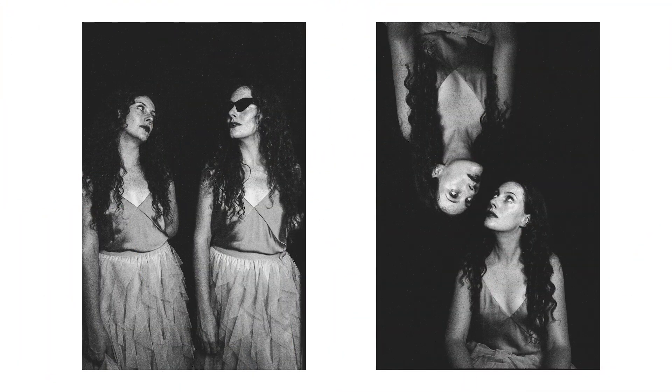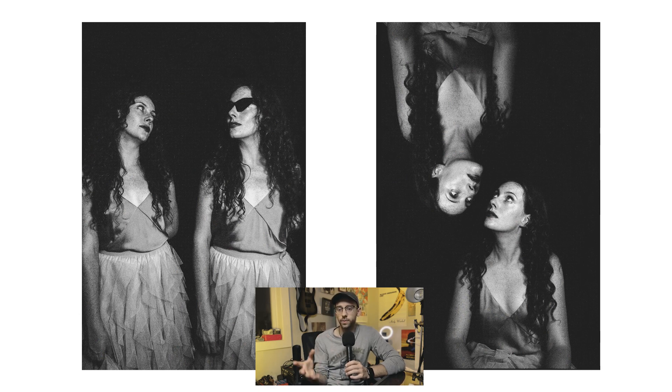Up next we have some double exposures of my friend Taylor. These photos were taken on Kentmere Pan 100 with a Ricoh XR2 and a 50 millimeter lens. I wanted to highlight these two because it's nice when experiments go as planned. I don't typically take a lot of double exposures, but it's something I'm trying to incorporate into my work more — thinking creatively about how I could use multiple exposures to craft something within the same frame.